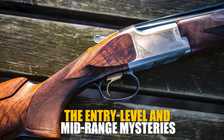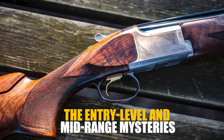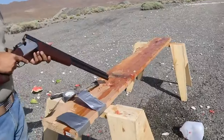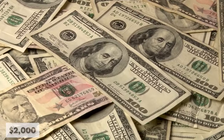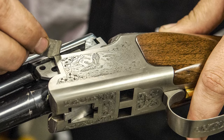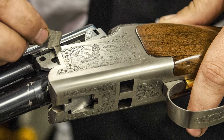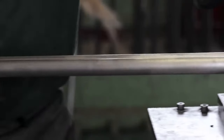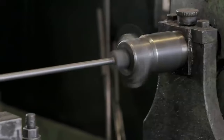The Entry Level and Mid-Range Mysteries. Any over-under shotgun priced under approximately $2,000 inevitably incorporates certain compromises by its manufacturer. The production process of any complex product, shotguns included, involves a series of decisions that can greatly impact the final quality and user experience.